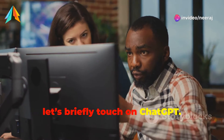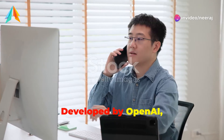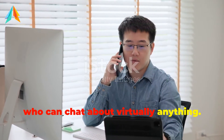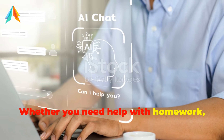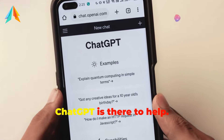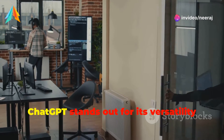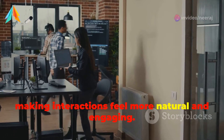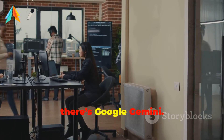Now, let's briefly touch on ChatGPT. Developed by OpenAI, this AI is like your super smart buddy who can chat about virtually anything. Whether you need help with homework, ideas for a birthday party, or you're just curious about quantum physics, ChatGPT is there to help. ChatGPT stands out for its versatility and human-like conversation, making interactions feel more natural and engaging.